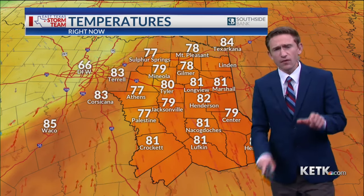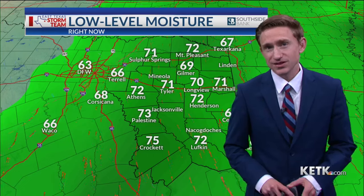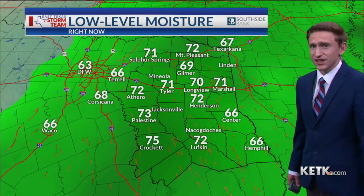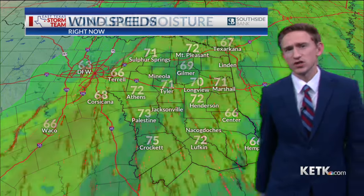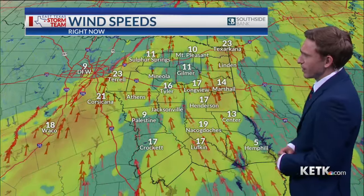Some of our locations have already seen record highs set. Dew points are in the 70s, which means the Gulf is wide open. We are getting plenty of moisture from the Gulf of Mexico and will continue to see that. Wind speeds are anywhere from about 15 to 20 mph.